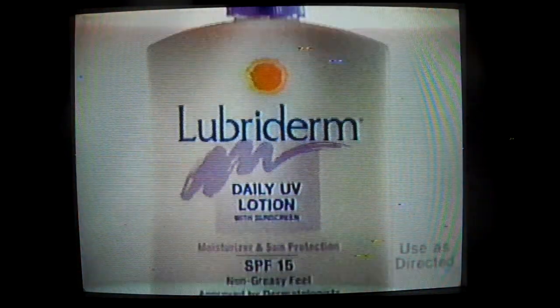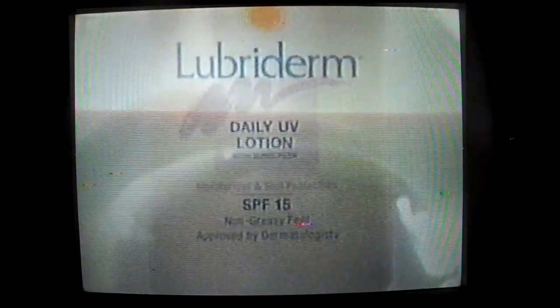5 minutes here, 5 minutes there — eventually each minute you spend in the sun can show up on your skin. That's why Lubaderm created Lubaderm Daily UV with SPF-15, a non-greasy moisturizer with protection from everyday sun.